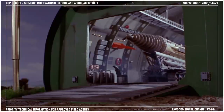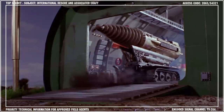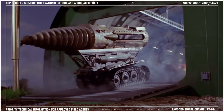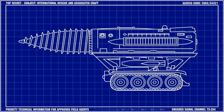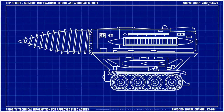The Mole is International Rescue's underground search and rescue vehicle. It is carried to the danger zone by Thunderbird 2, often in Pod 3 or Pod 5. At 64 feet long and 26 feet in height,